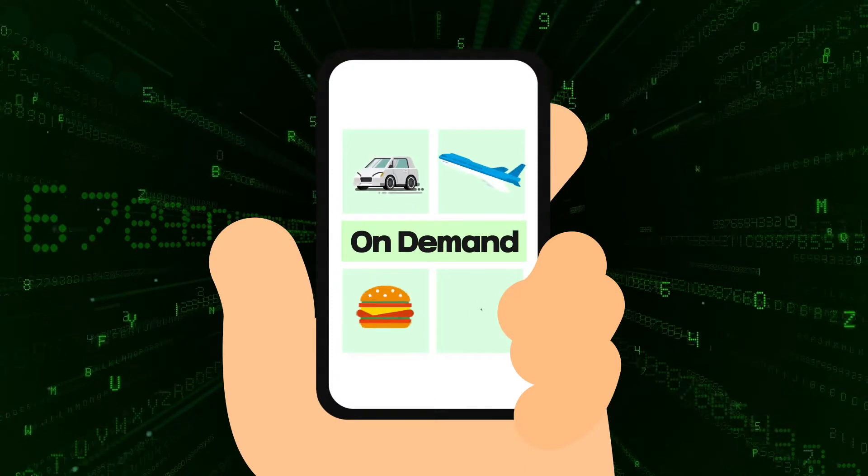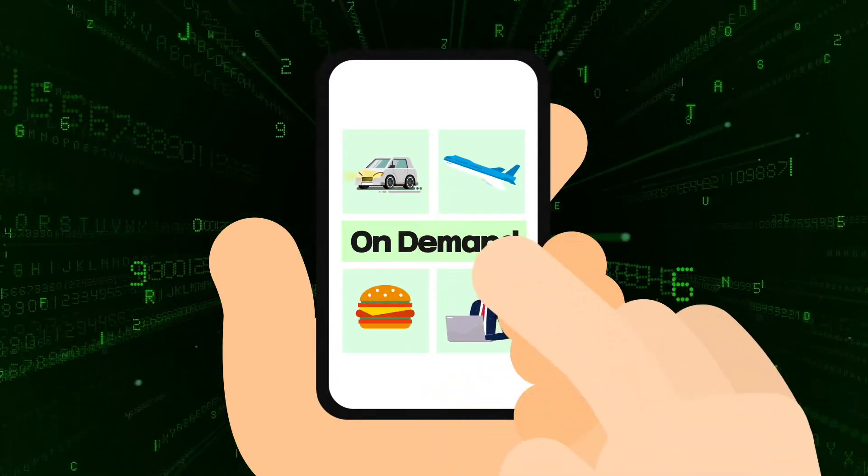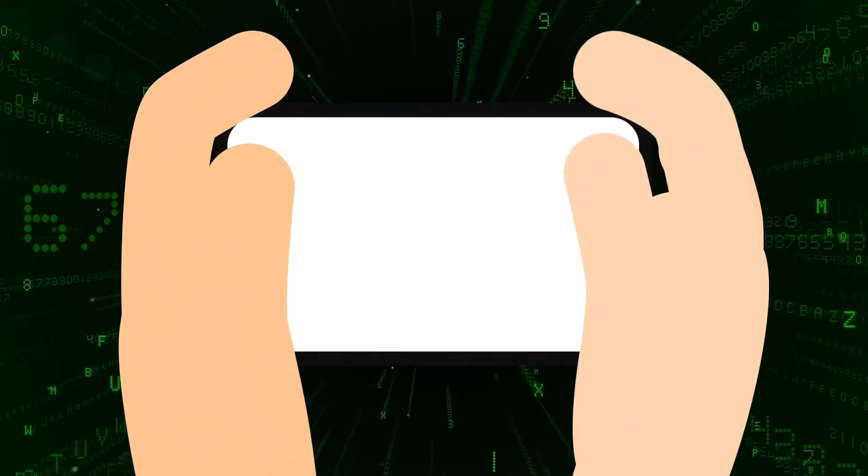A car rented, a meal ordered, a flight booked, a job applied — all at the swipe of a finger. A new era of on-demand economy can now be applied even in your laboratories.